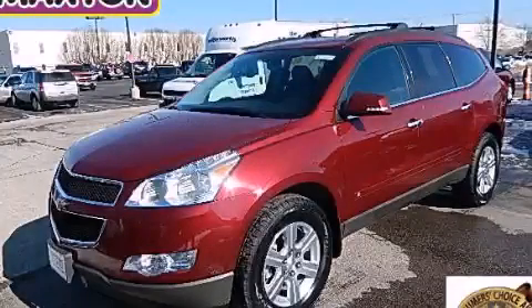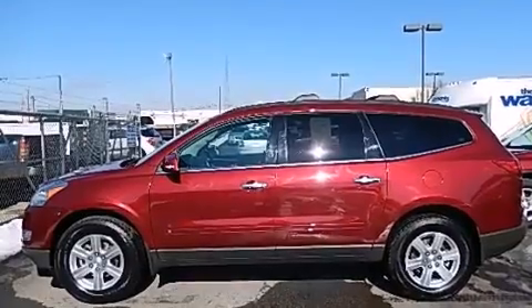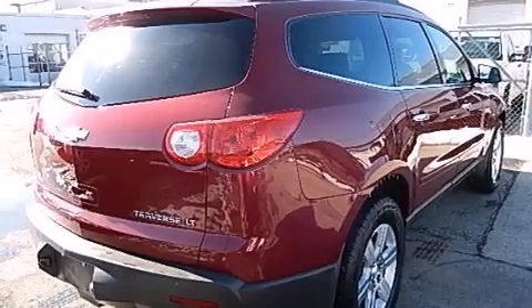This is a certified pre-owned 2010 Chevrolet Traverse. Safety, space, and comfort. It has a 3.6-liter six-cylinder engine and an automatic transmission.